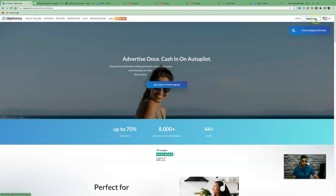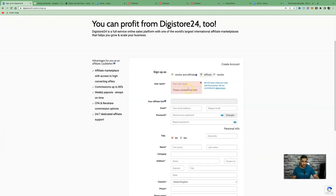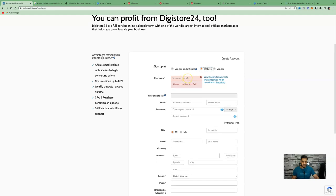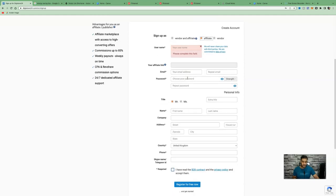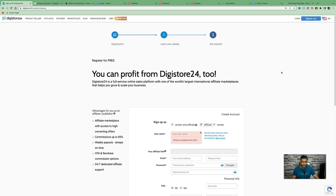If you don't have an account, click the top right and click 'Register.' Make sure you sign up as an affiliate and choose a username, as this will be hard-coded into your affiliate link. Then fill in your general information including your email, password, name, and address, and click 'Register for Free.' That will get you instantly approved as an affiliate so you can start promoting other people's products.